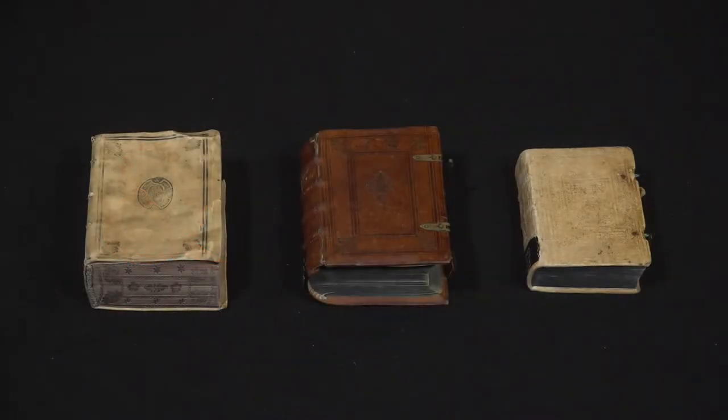My name is Matt Heinzelman and I am the curator for the Austria-Germany Study Center and the curator for rare books and manuscripts at the Hill Museum and Manuscript Library.